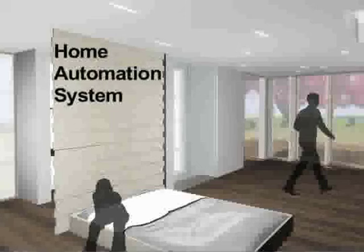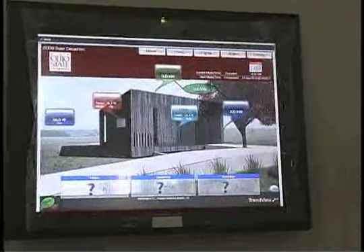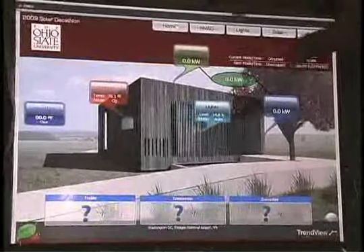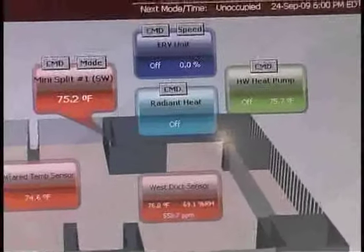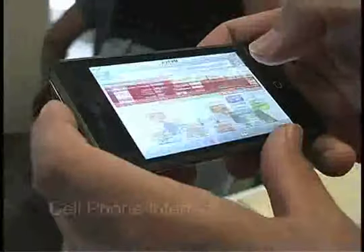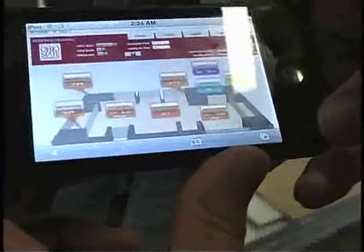The home automation system has a convenient touchscreen interface in the main space where you can access all settings, controls, and information about your home. The main home page shows the temperature, how much power you're generating and consuming, light levels, and outside weather. You can also look at HVAC details — temperatures in various zones, air coming from the split system heat pumps, and outdoor temperature to decide whether to open windows instead of running the air conditioner. After reviewing all this information, you can make changes to improve your home's energy efficiency.